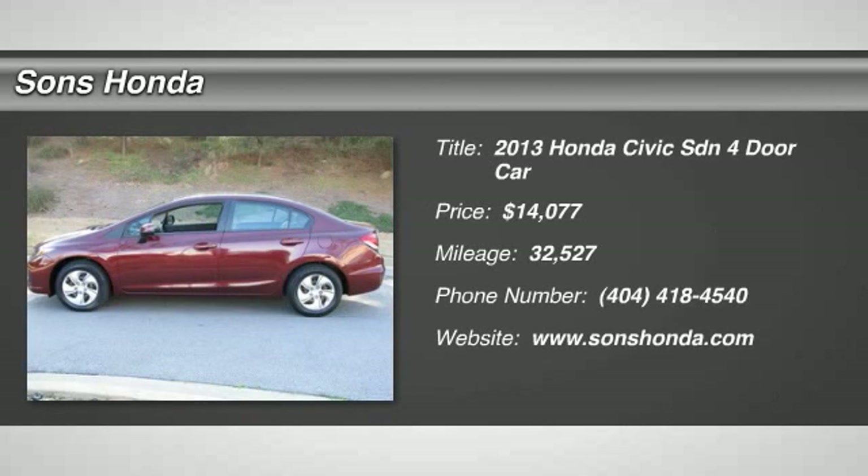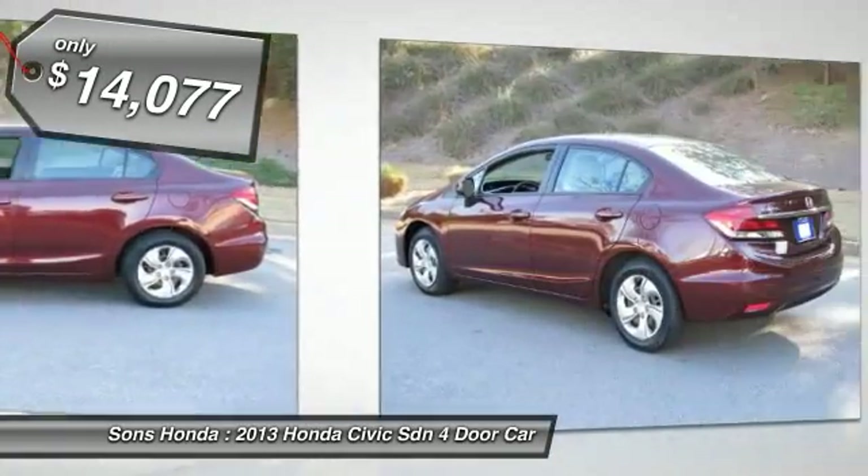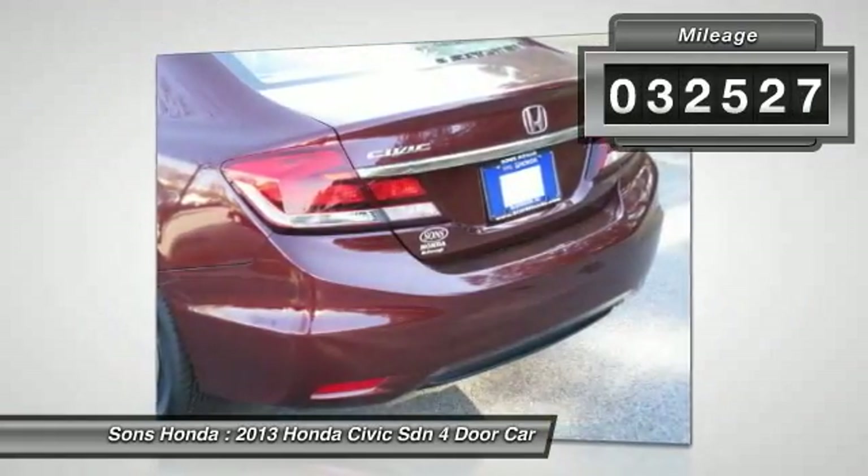The 2013 Honda Civic — practical, awesome gas mileage, and incredibly reliable, and is priced below $15,000. This vehicle has less than 35,000 miles.